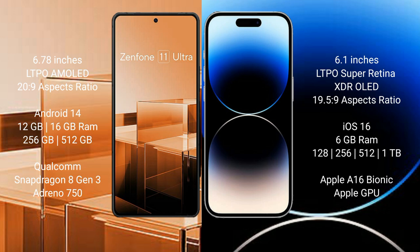The Asus Zenfone 11 Ultra runs on the Android 14 operating system, while the iPhone 14 Pro runs on the iOS 16 operating system.